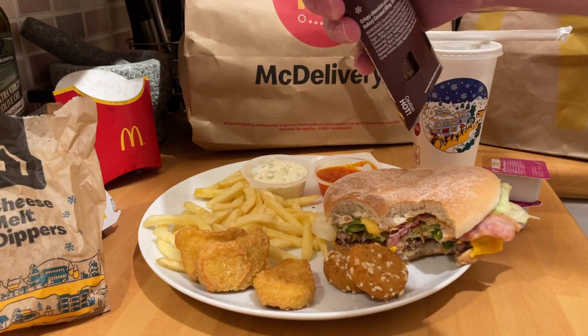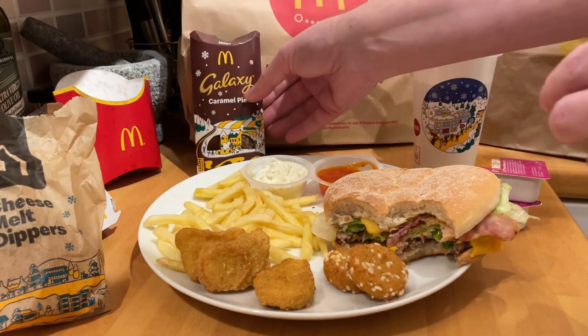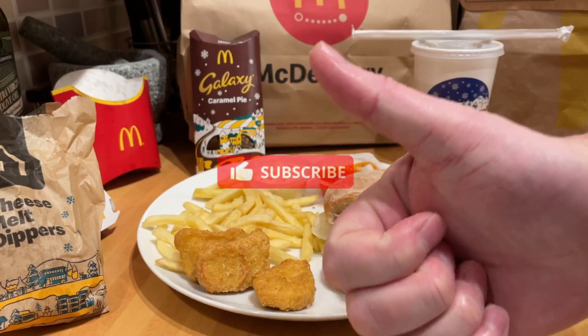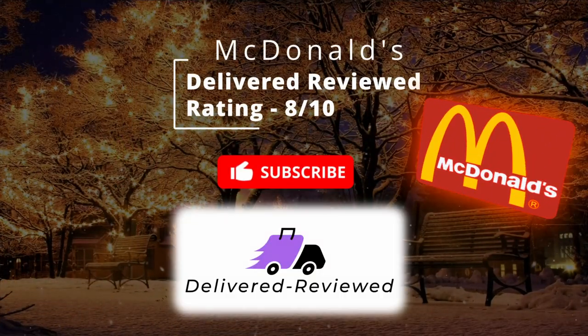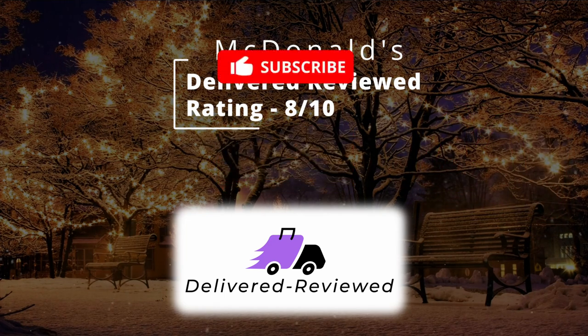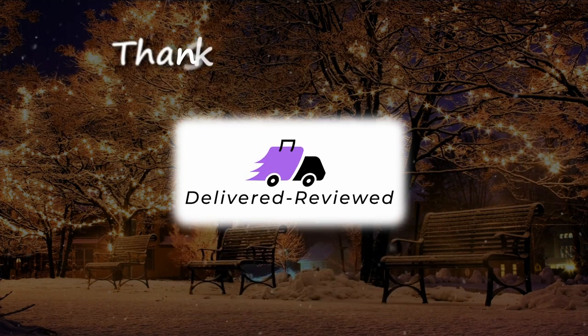Overall the meal was very nice. The Christmas festivity makes it definitely worth trying. I'd say as a meal overall, eight out of ten. Thanks for watching — appreciate all the views. Please subscribe if you haven't already; it definitely helps the channel.